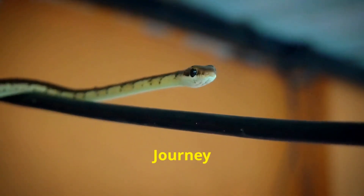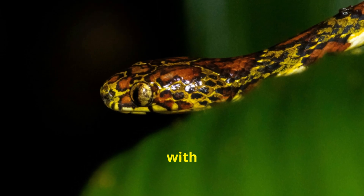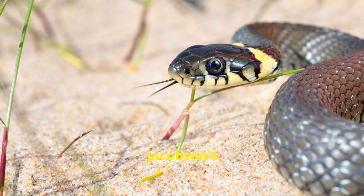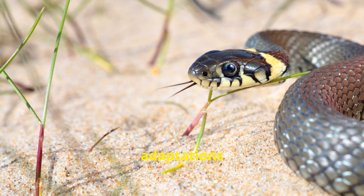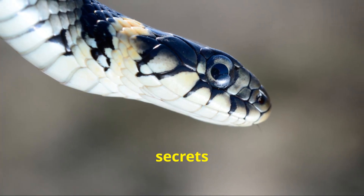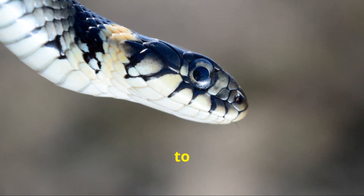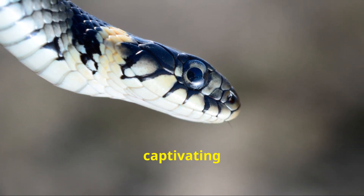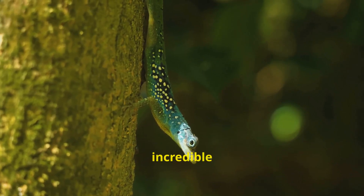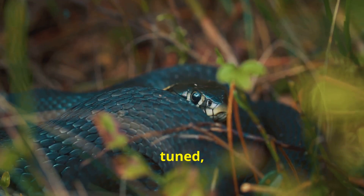Join us on a journey of discovery. The animal kingdom is full of wonders, and snakes, with their unique way of experiencing the world, are no exception. Their forked tongues, Jacobson's organs, and other sensory adaptations showcase the incredible diversity of life on Earth. If you're fascinated by the secrets of the natural world, be sure to like this video, share it with your friends, and subscribe to Animal Central for more captivating insights into the animal kingdom. Together, let's continue to explore the incredible adaptations that allow animals to thrive in all corners of our planet. Stay tuned and stay curious.